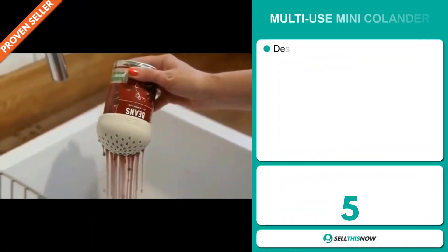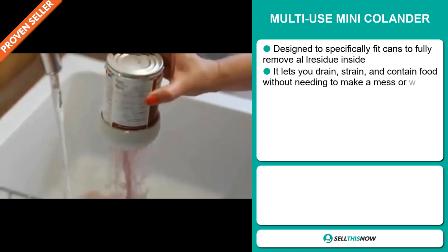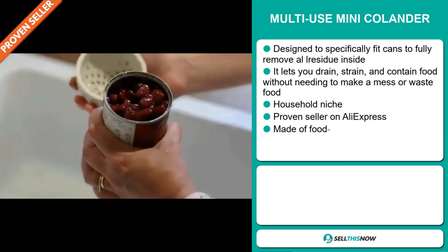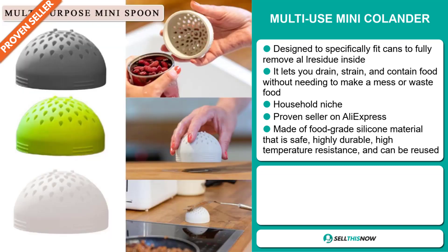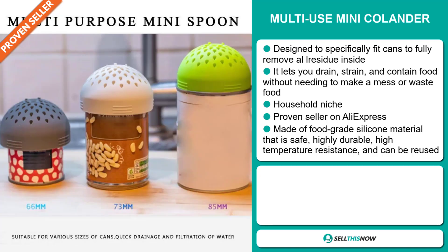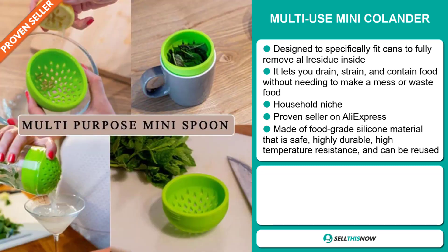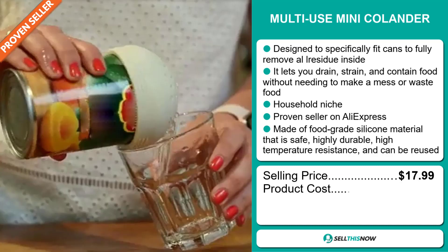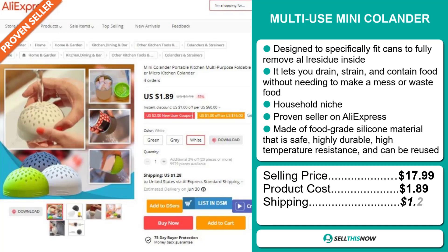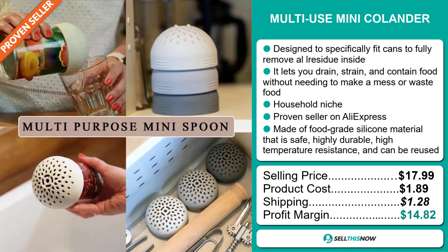Our next product is the Multi-Use Mini Colander. This is designed to specifically fit cans to fully remove residue inside. It lets you drain, strain and contain food without needing to make a mess or waste food. It falls under the household niche market and is a proven seller on AliExpress with many, many orders. It's made of food-grade silicon material that is safe, highly durable, high temperature resistant and can be reused. The selling price is just under $18, the product cost is only $1.89, shipping is $1.28, giving you a good profit margin of $14.82. Sell this now.